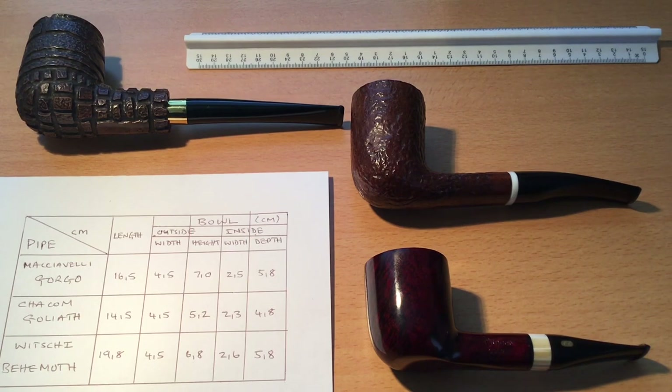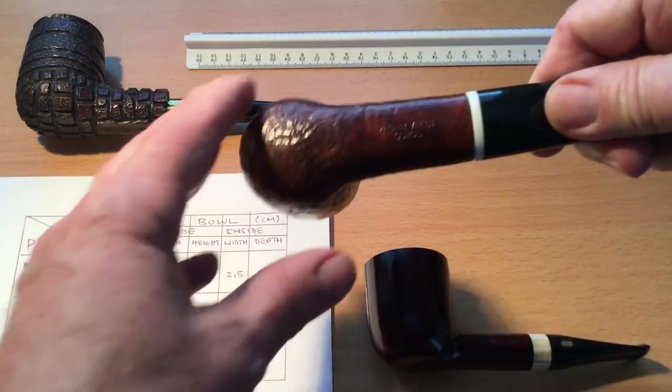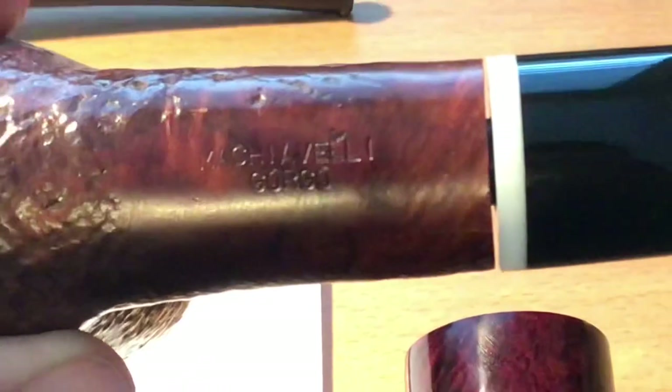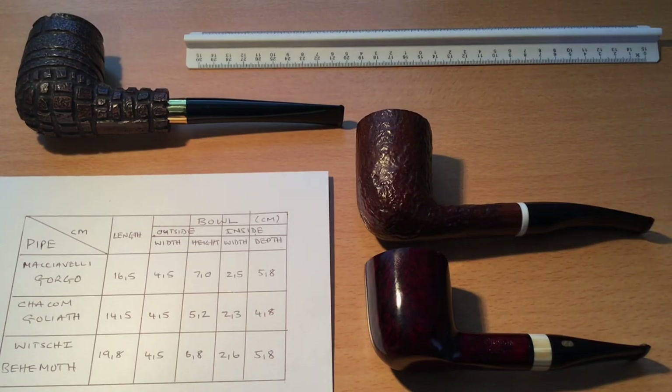Here are the magnificent three — my currently largest three pipes. One of them you've met already: this is the Machiavelli Gorgo model, it's actually called Gorgo — lovely name. These are all 9mm pipes, and I've got one or two additions here on the table that came over Christmas.